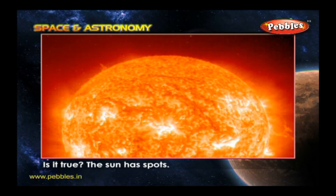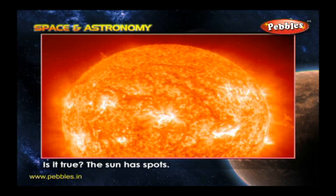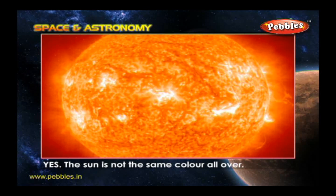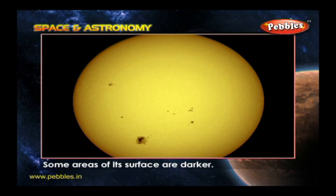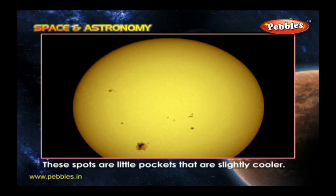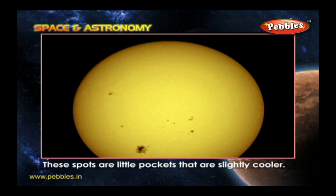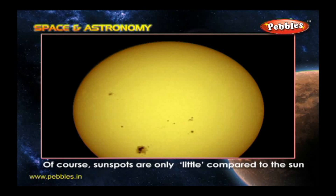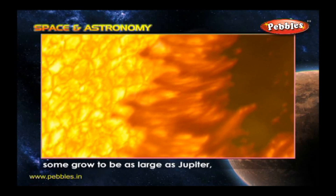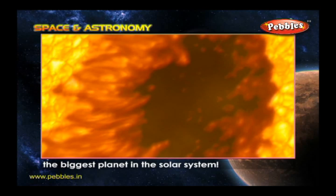Is it true the Sun has spots? Yes, the Sun is not the same color all over. Some areas of its surface are darker. These spots are little pockets that are slightly cooler. Of course, sunspots are only little compared to the Sun — some grow to be as large as Jupiter, the biggest planet in the solar system.